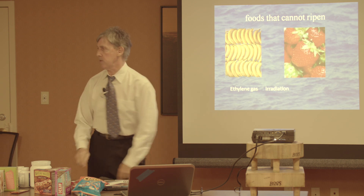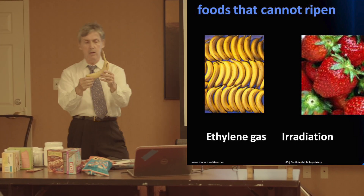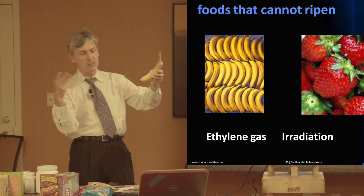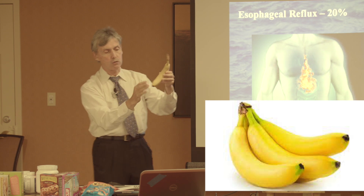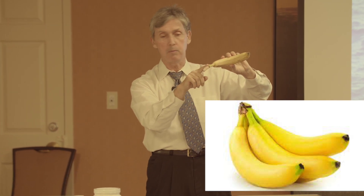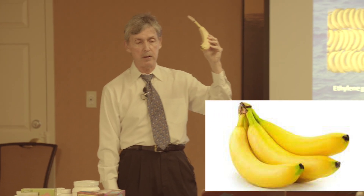Foods that cannot ripen. We have bananas here — these are fairly natural bananas, green at the end, picked a little bit green. As the enzymes in the food work, that is part of the natural ripening process. If you leave them on the windowsill, after a few more days the green will go away and there'll be more and more brown spots. That is part of the natural ripening process.